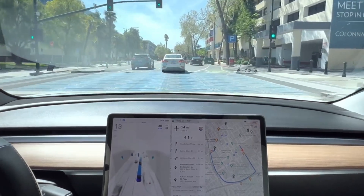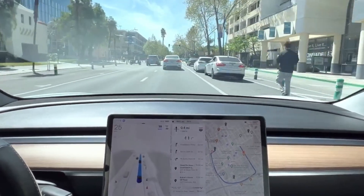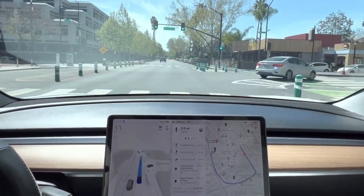With beta 11.4, your Tesla vehicle will finally take the weather into consideration when choosing a safe speed. Currently, your vehicle's speed is based on nearby vehicles, the speed limit, and any offsets you may have set.